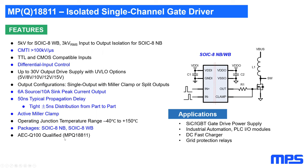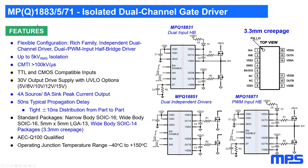The ACQ100-qualified MPQ18811 is available as a standard gate driver for silicon carbide or IGBTs. The MPQ18831/51/71 family offers isolated dual-channel gate drivers: the 31 is a dual-input half bridge with dead-time control, the 51 is dual independent drivers, and the 71 is a PWM-input half bridge. Isolation up to 5 kV is available. Source and sink peak current is 4 A source and 8 A sink. Four packages are available: narrow-body SOIC-16, wide-body SOIC-16, 5×5 LGA, and a wide-body SOIC-14 with increased creepage achieving 3.3 mm creepage.